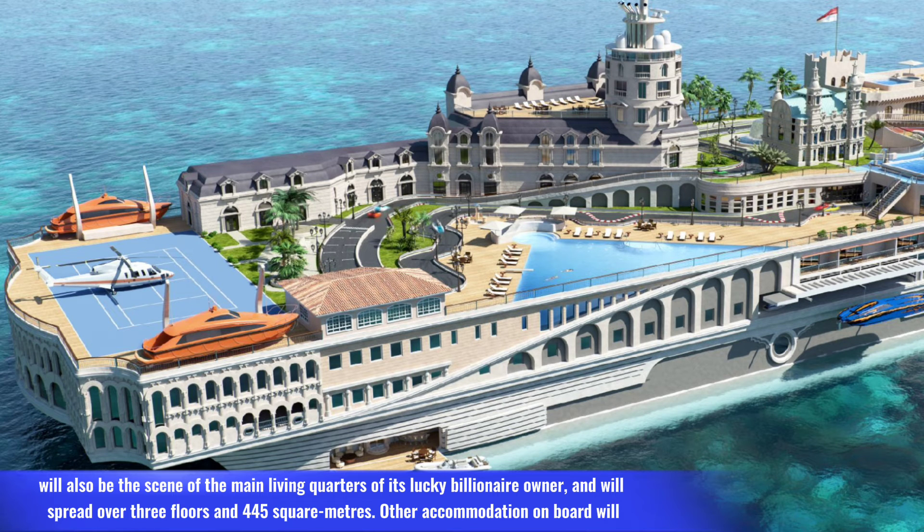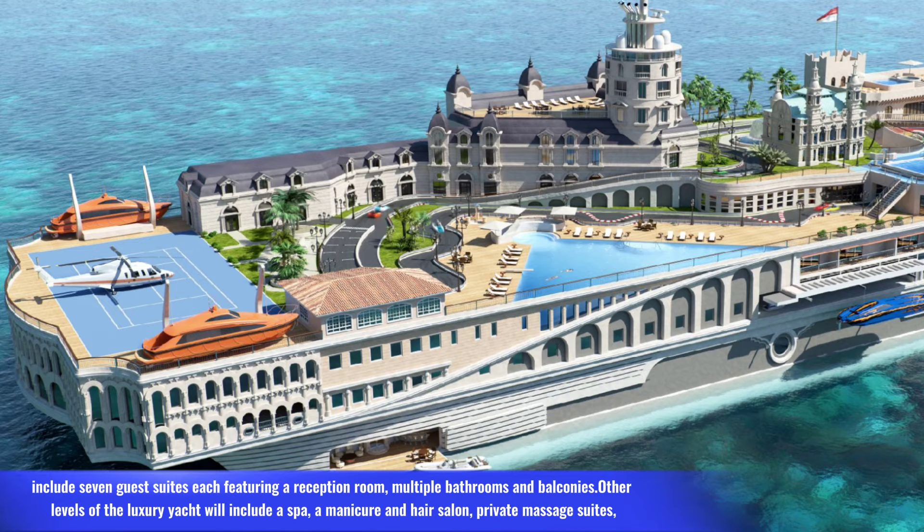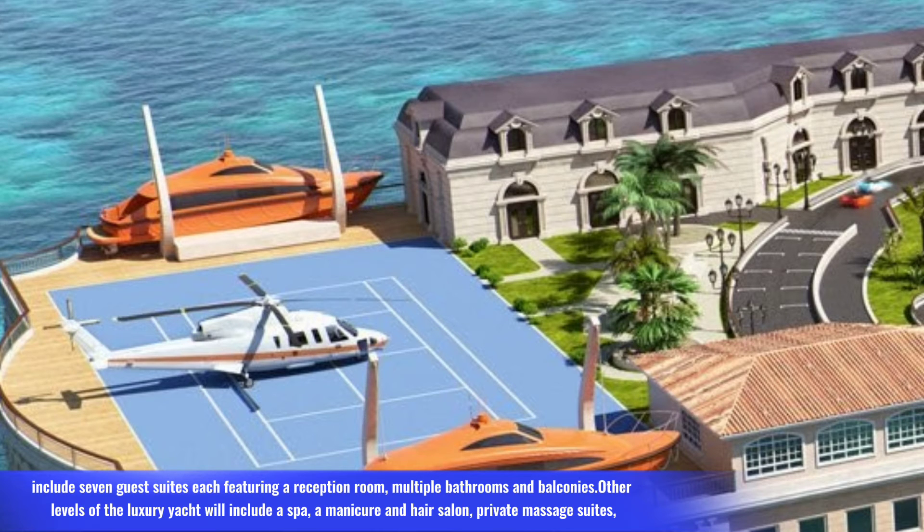It will also feature the main living quarters of its billionaire owner, spread over three floors and 445 square meters. Other accommodation on board will include seven guest suites, each featuring a reception room, multiple bathrooms, and balconies. Other levels of the luxury yacht will include a spa, a manicure and hair salon, and private massage suites.